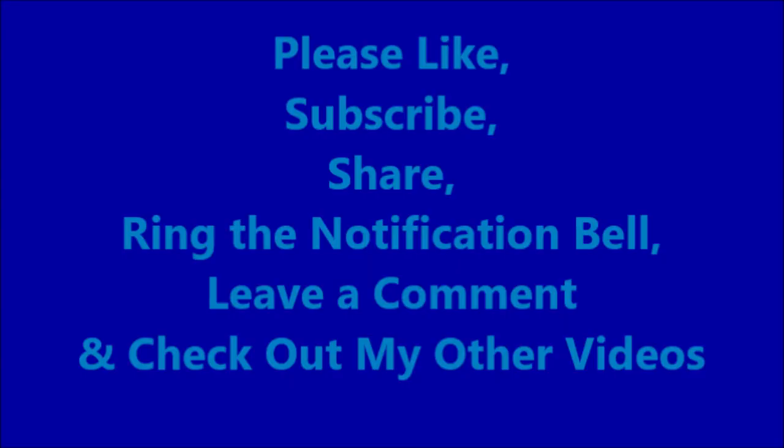I appreciate all your support — please like, subscribe, share, ring the notification bell, leave a comment, and check out my other videos. Hopefully you're able to go get some deals with the 11%. Remember to get your rebates turned in during these times, and maybe buy some replenishables that aren't always on sale. Hopefully you have a great week and weekend and I'll see you in the next video.